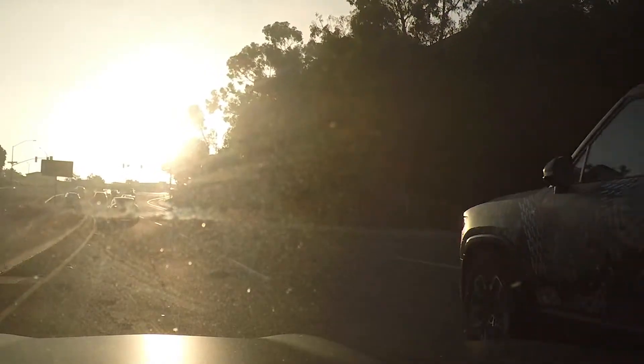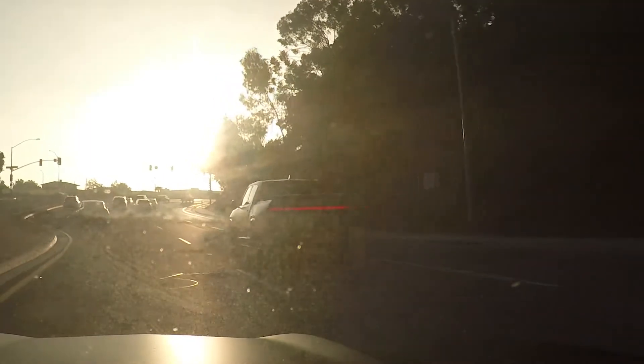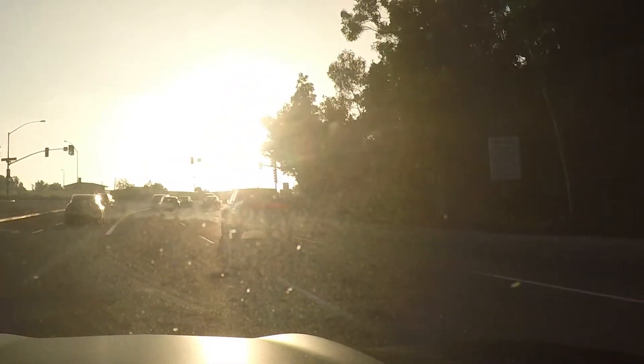What's up everyone? Welcome to just a little reaction video. I just saw the new Rivian R1T electric pickup truck in traffic. This is my first one that I've seen in the wild and just here to share a couple thoughts about it.